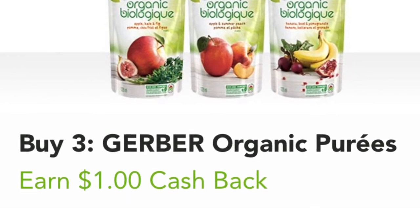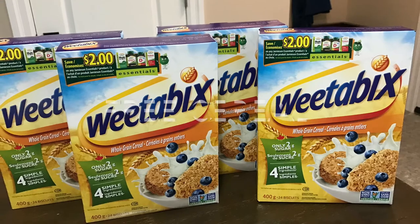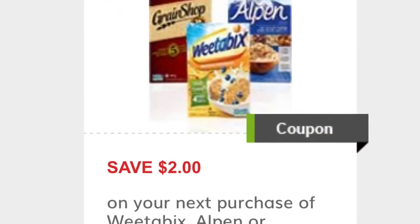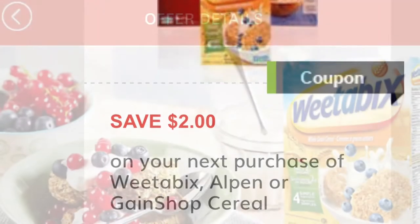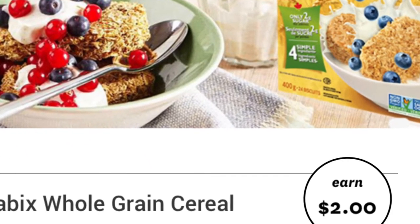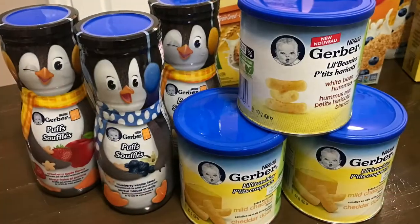The Weetabix cereal — I've got new ones here that you can see in the corner that include more coupons — but I bought them for $4 at Walmart, used this $2 coupon I printed from GoCoupons, and then redeemed $2 cash back from the app Swipeby, making all four boxes free.